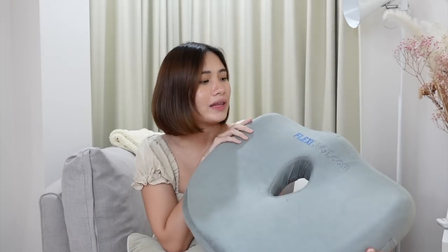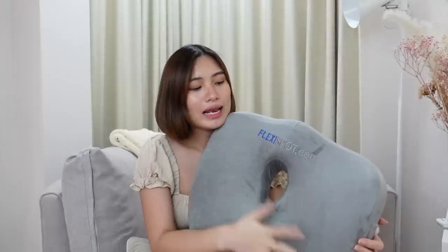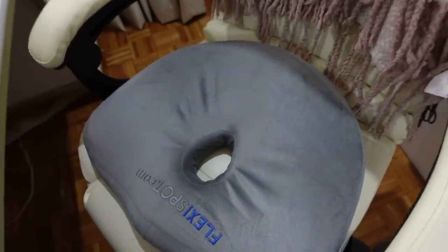Next I got this Flexi Spot back support — this is what I sit on all the time now. Since I'm pregnant my back hurts easily, so I need this on my chair. It's a bit pricey but it's sturdy so it's okay. It's really a must-have — not just for pregnant people — because posture is so important, and I wish I'd taken care of mine earlier.